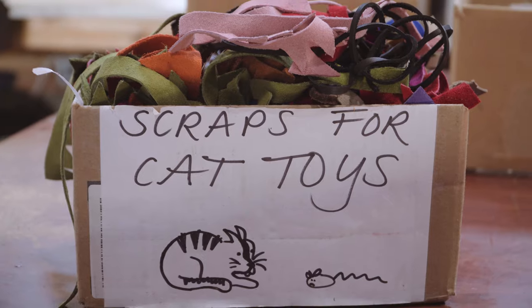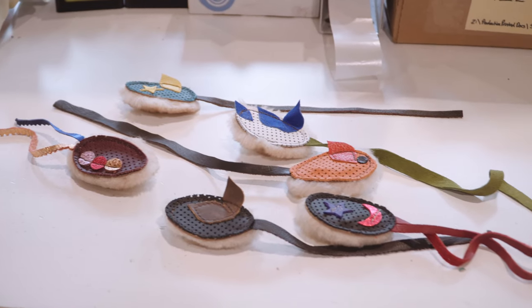One of our biggest charity things we do is make cat toys, and a hundred percent of those proceeds go to different charities for children.